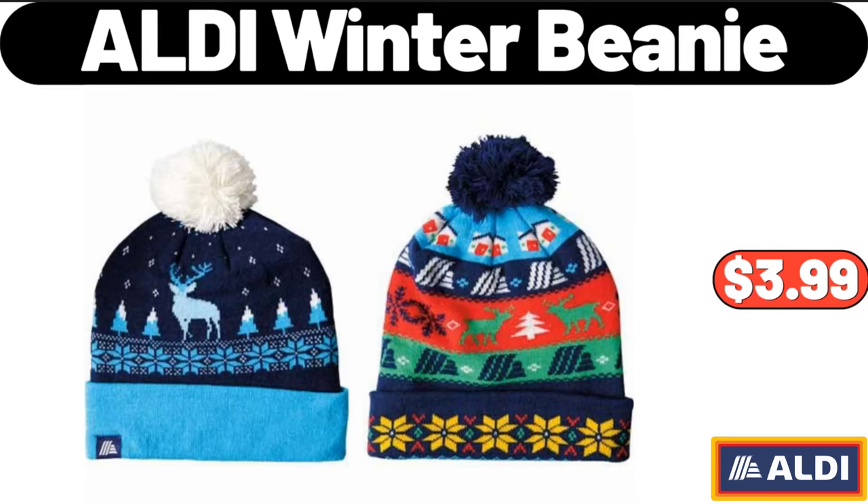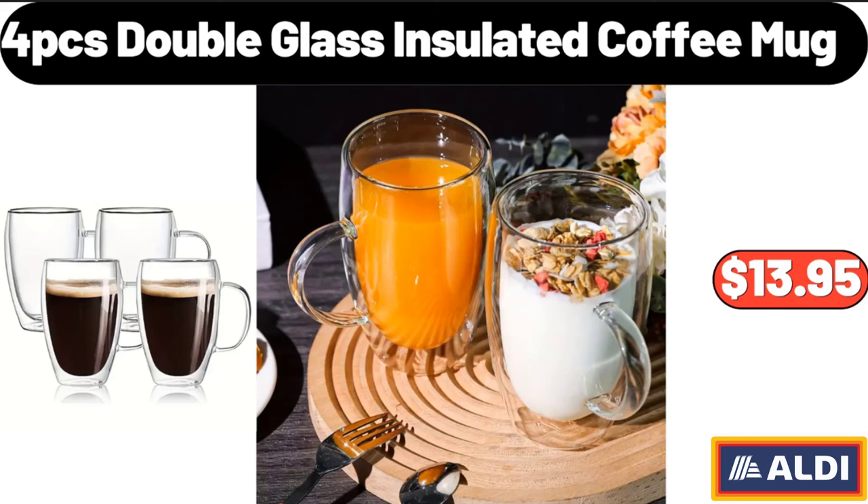ALDI Winter Beanie, $3.99. 4 pieces Double Glass Insulated Coffee Mug, $13.95.